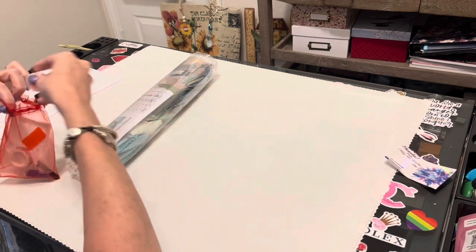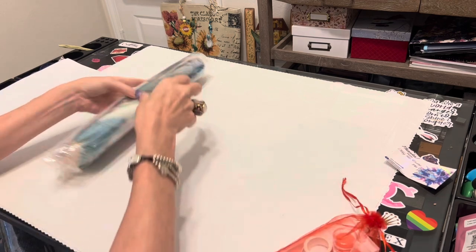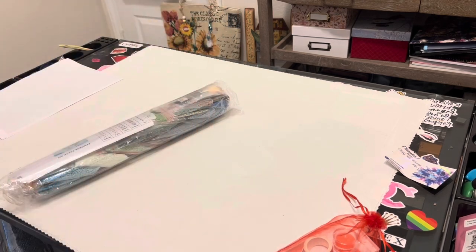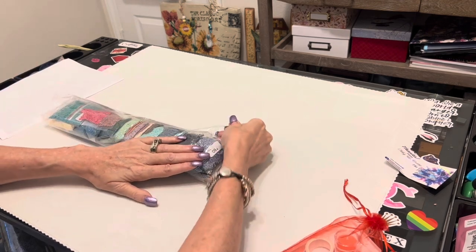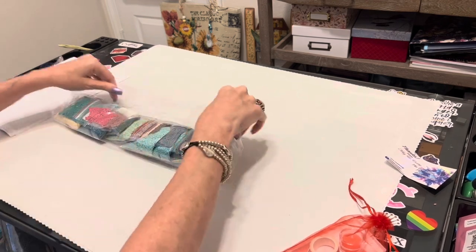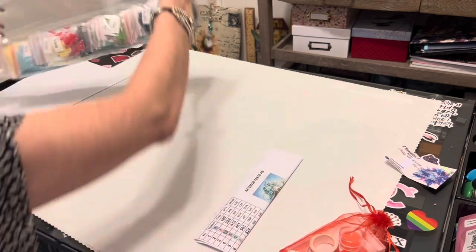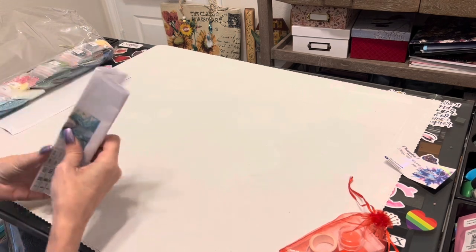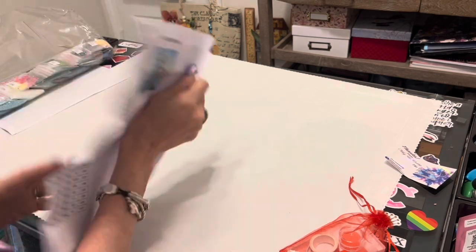You do get an inventory sheet with your order. You can put it through a xyron sticker maker and it's got lots of good information. These are individually bagged drills — you know I love my individual bags. It is a square kit, which means the shape of the diamonds are square. Very nice heavy-duty plastic bag so you're not going to rip it like I'm famous for.